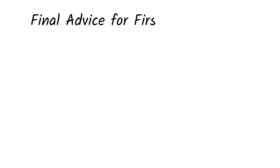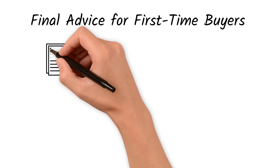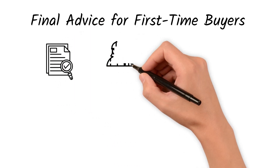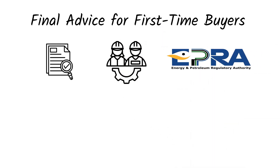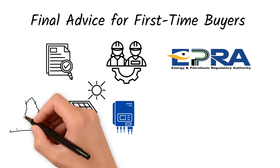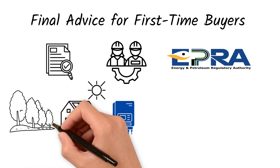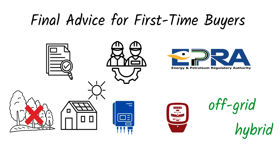Final advice for first-time buyers: one, do an energy audit — know how much power you use monthly; two, talk to licensed solar installers approved by EPRA; three, choose high-quality panels and inverters; four, check if your roof gets enough sunlight and avoid shaded areas; five, ask your installer about the net metering process. To learn more about off-grid and hybrid solar systems, watch the linked videos up next.